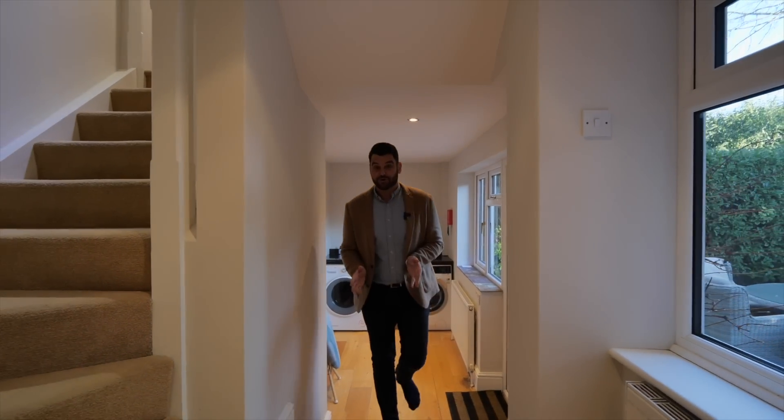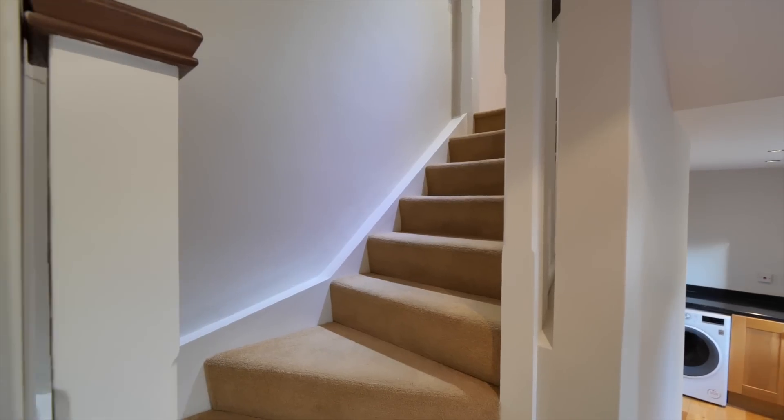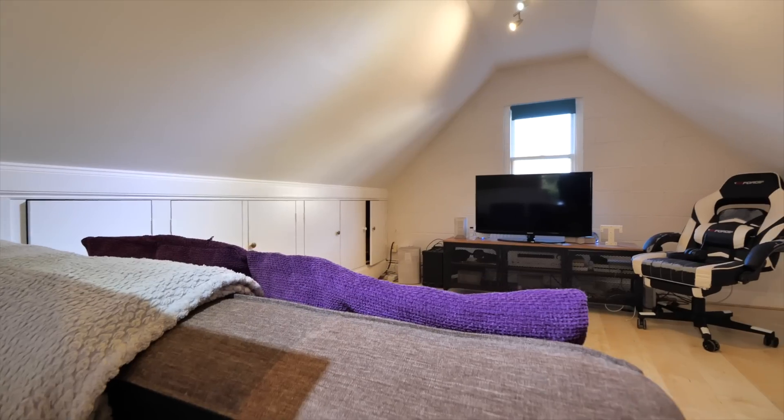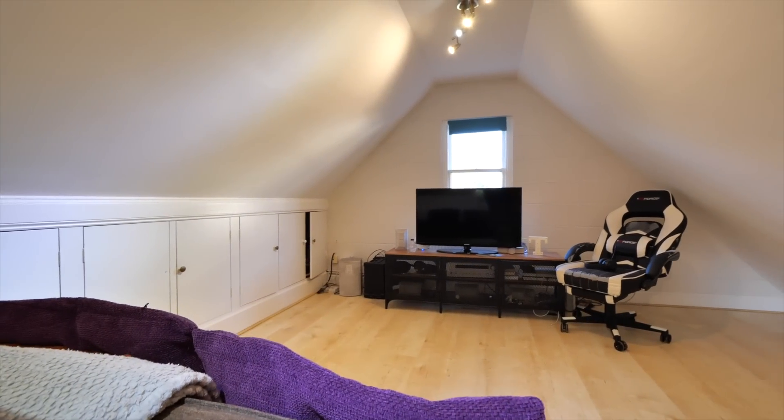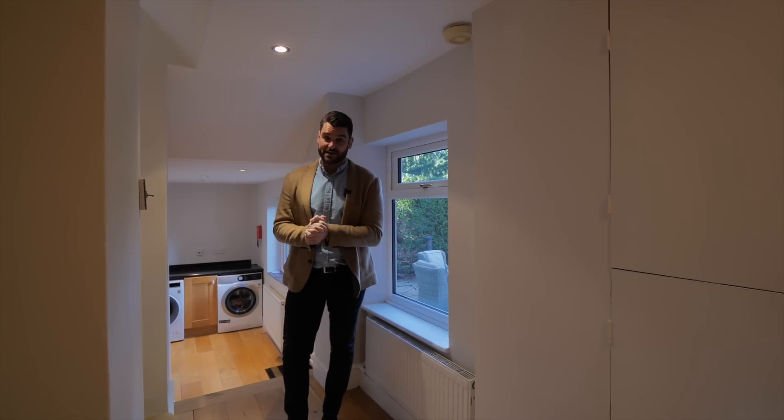We have six bedrooms in the main house and we've got a separate doorway to my right here which leads to what's currently being used as a games room and movie room, but this could easily be bedroom number seven or the perfect guest house.